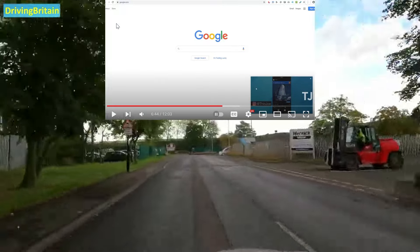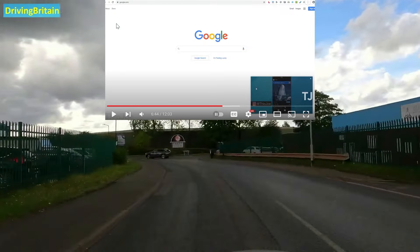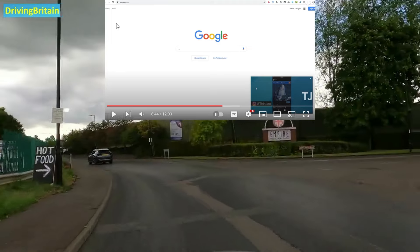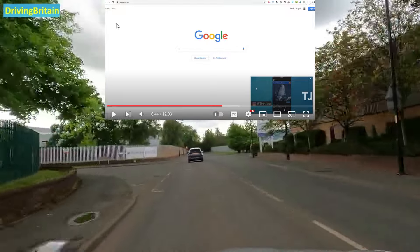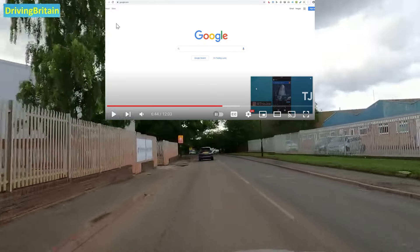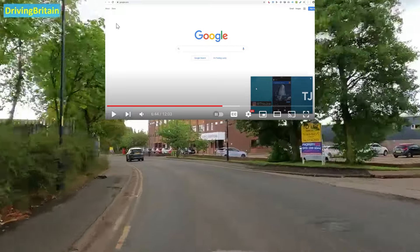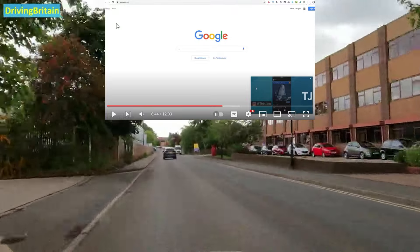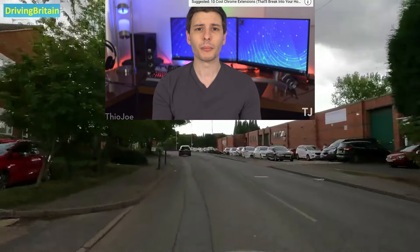YouTube does have a basic built-in picture-in-picture feature, but it only works on YouTube itself, whereas this extension allows you to go on any website and still watch. A lot of smartphones will have that now as well — if you're watching a YouTube video it will minimize into a smaller screen. But on the computer it just doesn't seem to be anywhere near as seamless. I've minimized it and gone off to other screens and it's just not worked, so there seem to be quite a lot of problems around it still. I mentioned this extension before in a video about 10 cool Chrome extensions.